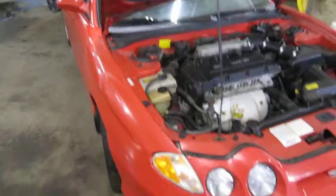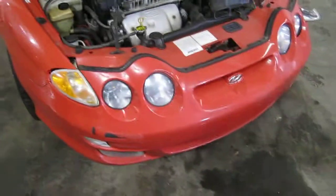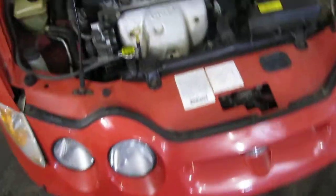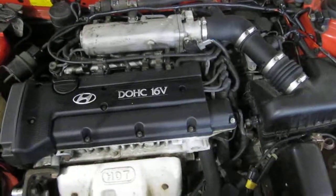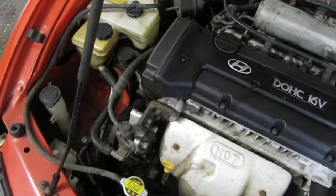Good morning and welcome to Tom's Foreign Auto Parts video portion of our inventory. Here we have an excellent running 2000 Hyundai Tiburon. This vehicle is a 2.0 liter California emissions engine.